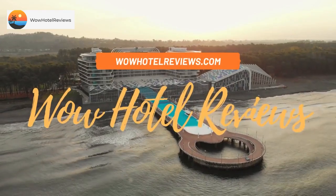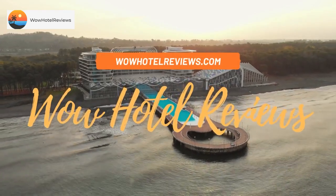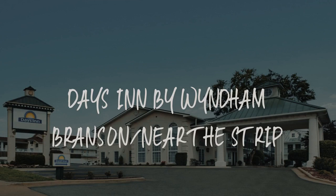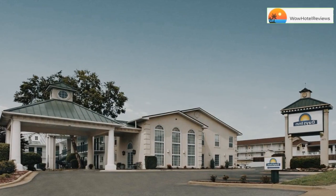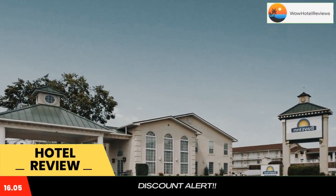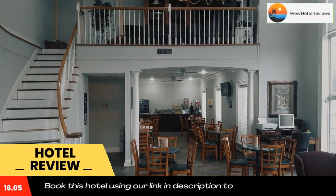Hello guys, welcome to Wow Hotel Reviews. Today I am reviewing Days Inn by Wyndham Branson Near the Strip. It's a three-star hotel. Please use our Booking.com link in the description to book the hotel and get good pricing.